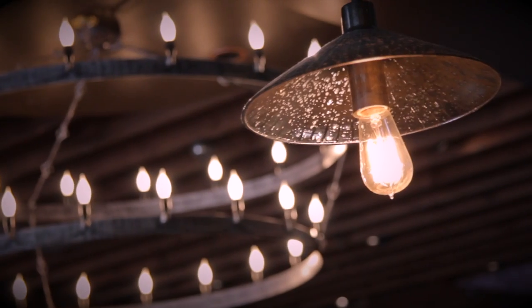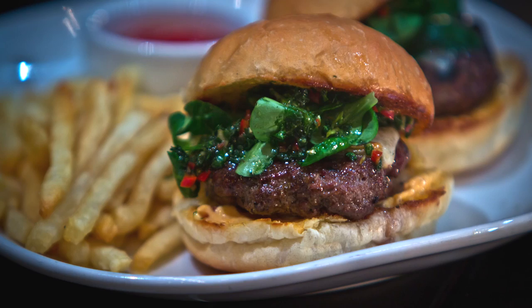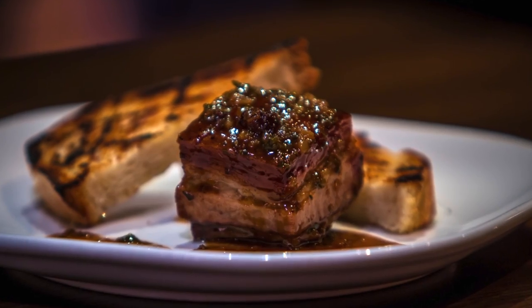The Red Rabbit Kitchen & Bar opened in February of 2012. When it comes to the food, we believe that food doesn't have to be fussy to be great. We keep things simple. We support local farms and ranches. We really try to keep things affordable.